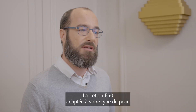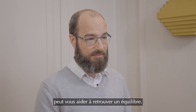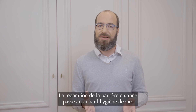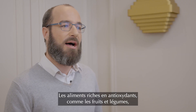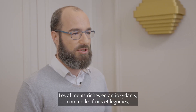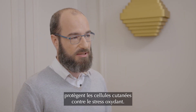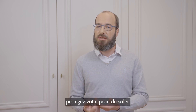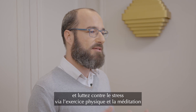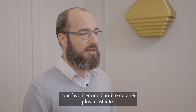A Lotion P50, adapted to your current skin needs, can be beneficial in restoring balance. Supporting skin barrier repair also involves dietary and lifestyle changes. Foods high in antioxidants, like fruits and vegetables, help protect skin cells from oxidative stress. Avoiding long hot showers or baths, protecting your skin from the sun, and reducing stress through exercise or meditation can all contribute to a healthier skin barrier.